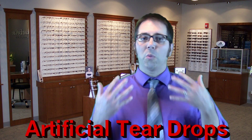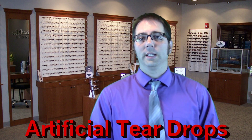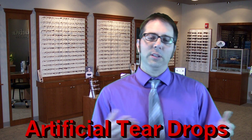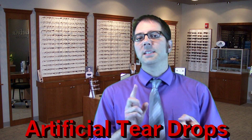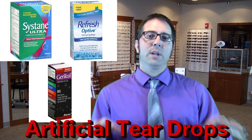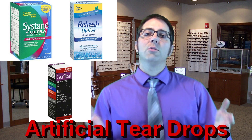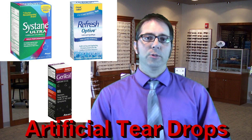Use artificial teardrops. The artificial teardrops will wash the allergens out of your tear film and also help out with any associated dryness. Now when you go to the pharmacy, there are literally hundreds of different eye drops to choose from. I recommend the brands Systane Ultra, Refresh Optive, or Genteal — three good brands that I recommend. Use them four times a day or more as needed. They are very safe to use.